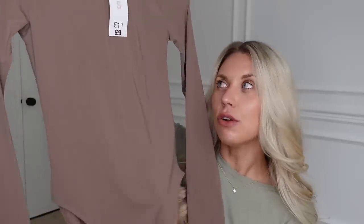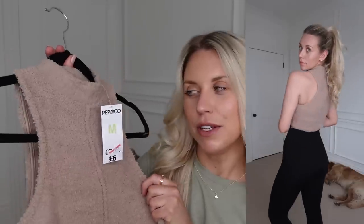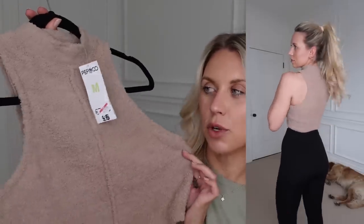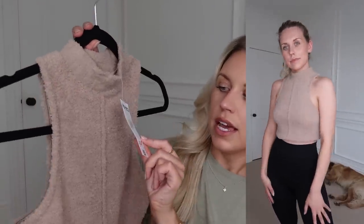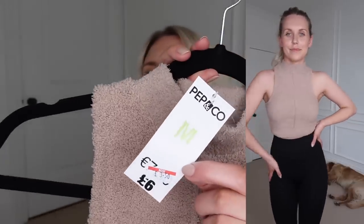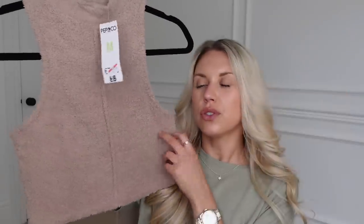This was a sale purchase — the kind of teddy, fleecy, cosy fabric that was one of the first things Skims brought out. It's just a little crop top, racer style, only £3.50 in the sale. I got it in a medium and thought it'd be great just paired with some joggers.